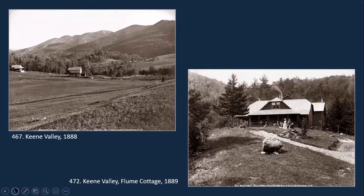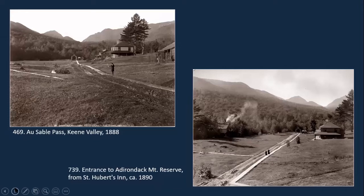Flume Cottage was one of the smaller buildings there. There were many cottages that wealthy people from the city built in the area, but also some other areas that were more shared. Here's a couple of photographs looking toward Ausable Pass from the area where St. Hubert's Inn is located. They're a couple years apart, and you can actually see the development that occurred in the road there.